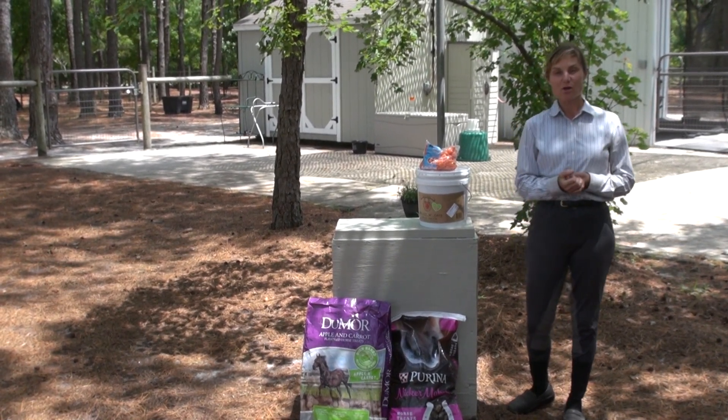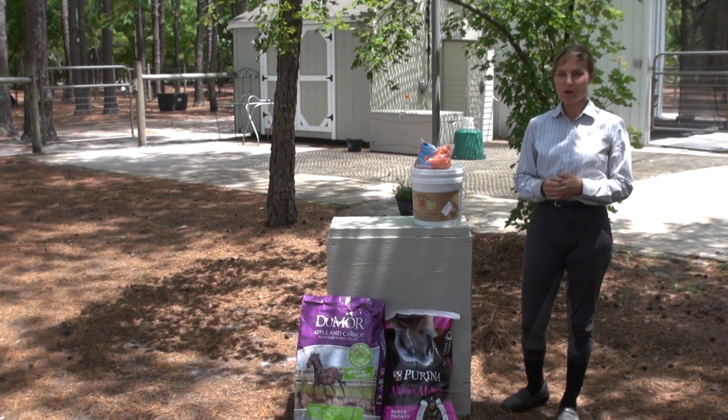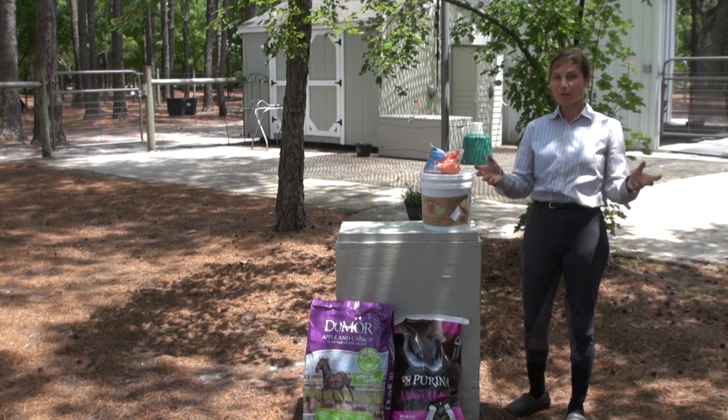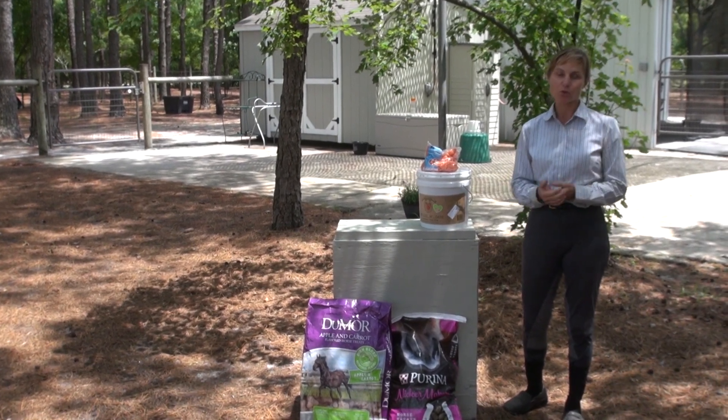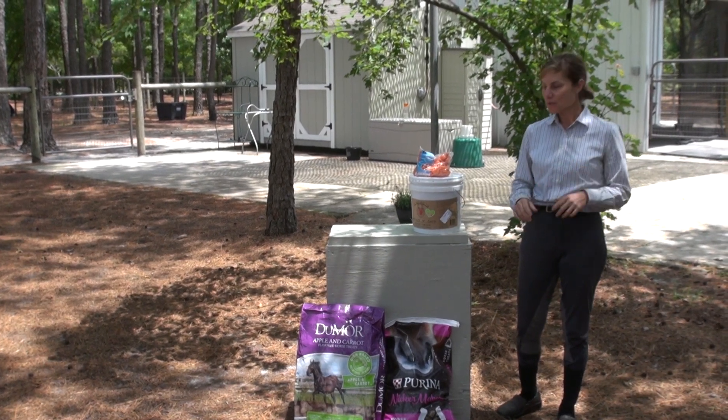What I did want to talk about real quickly today — people are always asking me, what kind of treats do you use? I love the really expensive organic non-GMO blah blah blah kinds of treats. Of course I do, but what it really boils down to is what your horse loves and what fits your budget.